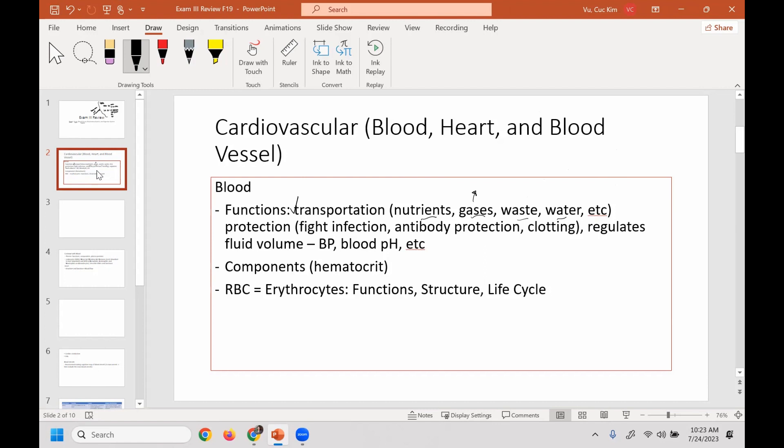What are we talking about in terms of gases? Carbon dioxide and oxygen. It also functions in protection — it's great to know that it provides protection, but you need to know how. So in terms of protection in the blood, it fights off infection. How does it fight off infection?